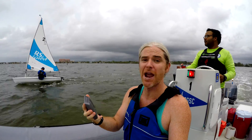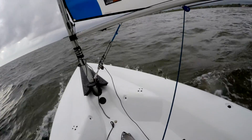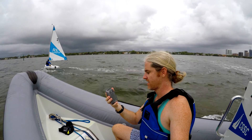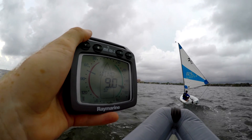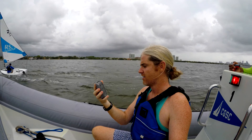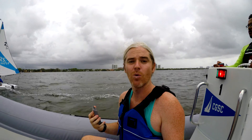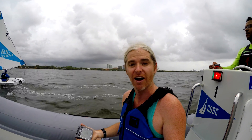Now let's see what happens when he bears downwind. We're reading 10 knots, 9 knots, 8 knots. So you can see the apparent wind is changing based on the motion of the boat, just like what was happening in the car.